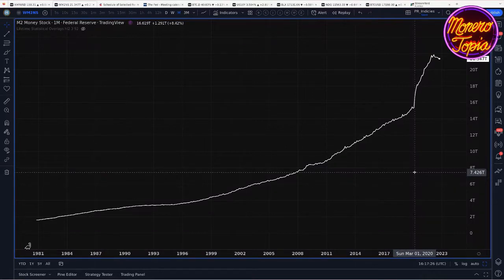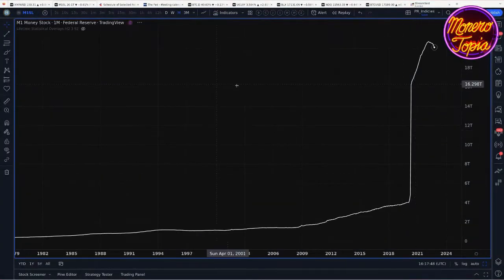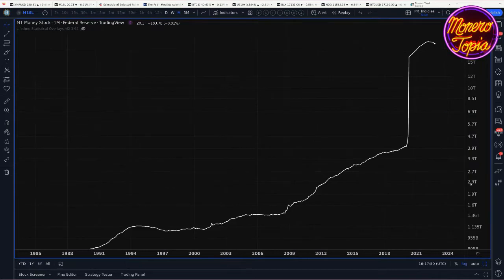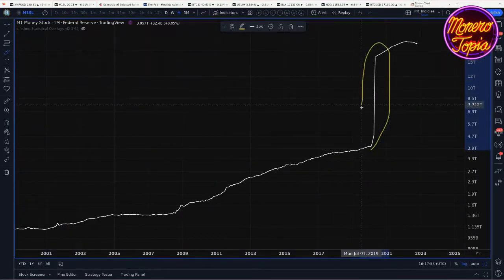Starting with M1: that would be cash, coins, and checking accounts. They reclassified savings accounts as M1 in the middle of 2020 — it used to be classified as M2. That made M1 spike up like crazy. This spike right here — going to the log chart — was actually just the reclassification of savings accounts as M1 money.